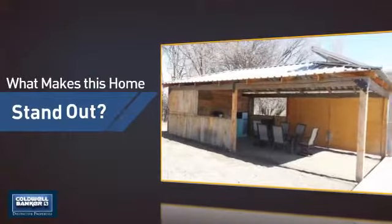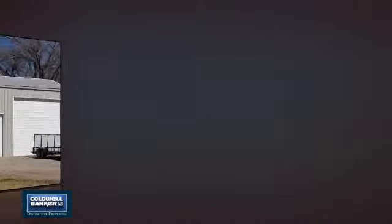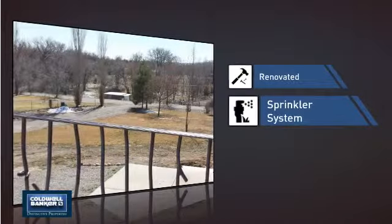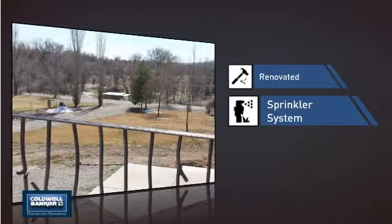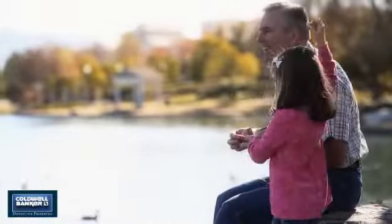But let's talk about what really makes this home stand out — like recent renovations to spruce things up and a built-in sprinkler system to keep your lawn healthy year-round. All these great features add up to a property that might be not just your next house, but your next home.